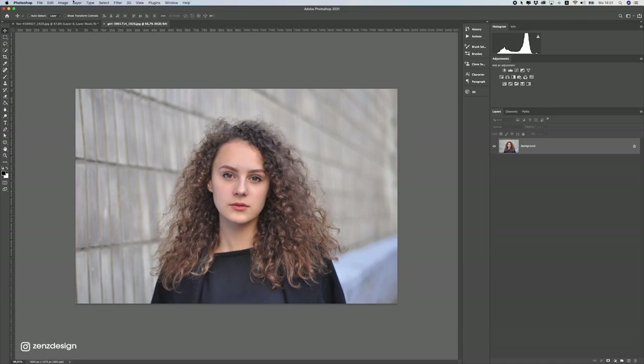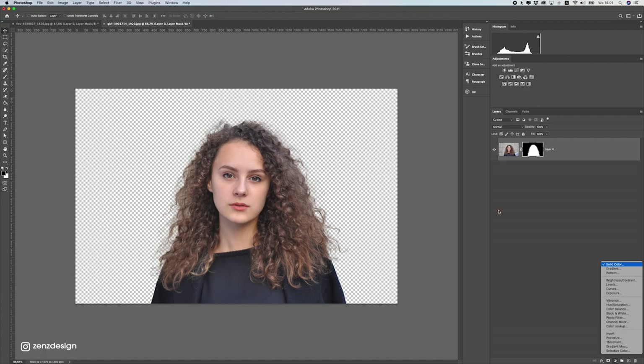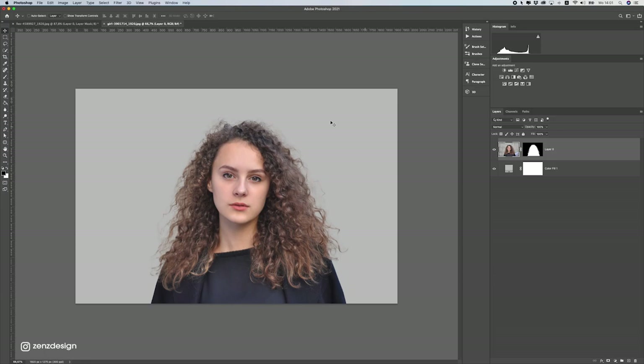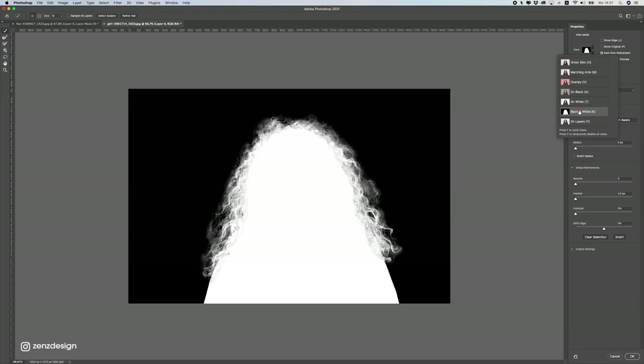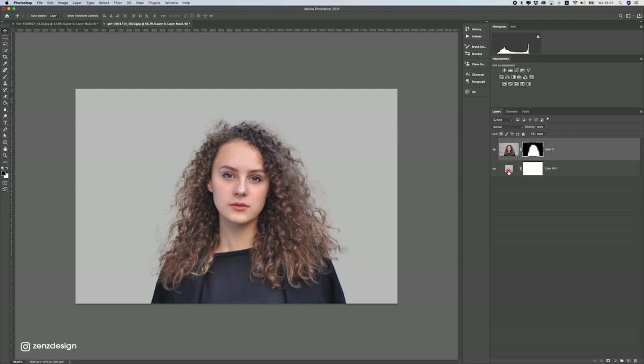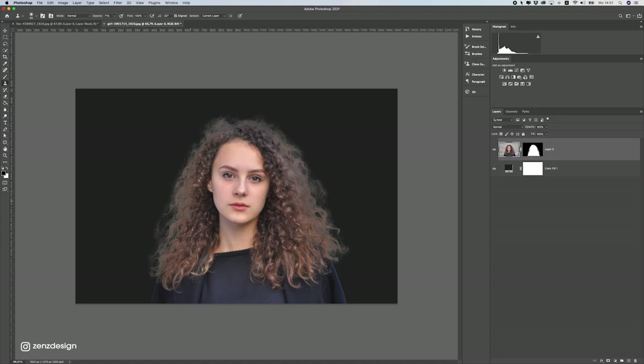Let's try refine hair on this photo of a person — maybe it works better. Go to Select > Subject, make a mask, add a gray background to see this better, then go to Select and Mask. Press Refine and you can see this does a much better job than with the fox. Of course it still needs some brushing in certain areas, but it's pretty cool. When you do this, don't forget to use the clone stamp tool to bring the hairs to the edge and get a nice hair selection.